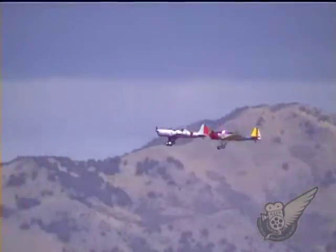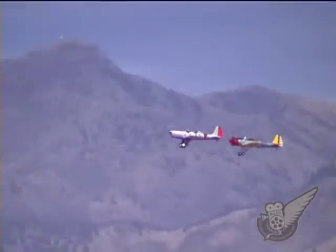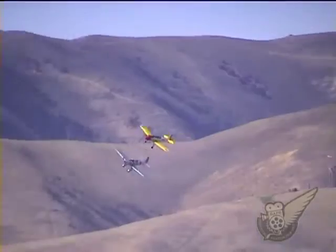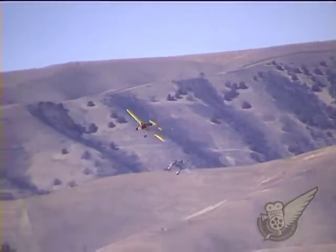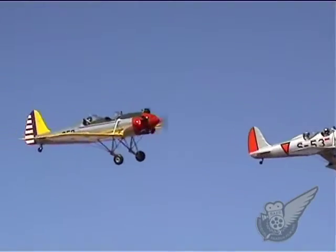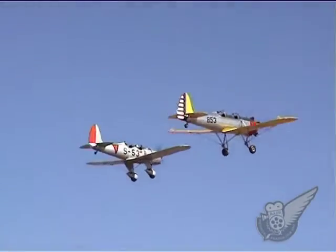This particular Ryan STM, sporting an authentic Dutch East Indies colour scheme, also has a wartime history. In early 1942 it was shipped from Indonesia across the Timor Strait to Australia along with 33 other aircraft to escape from the advancing Japanese forces.